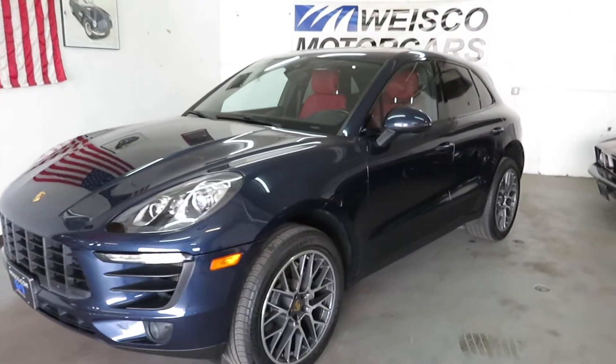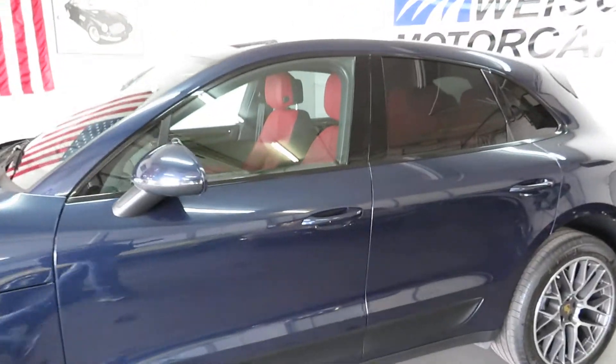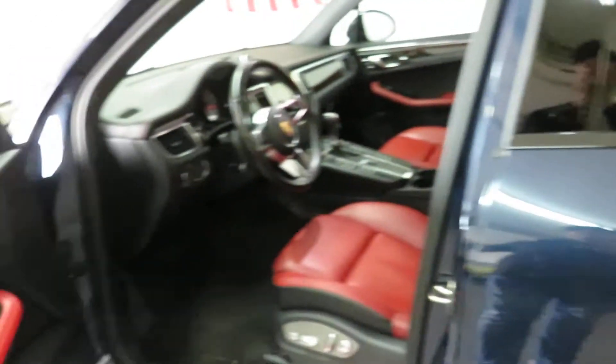This thing is awesome. I've got a Macan Turbo as well, but this color combo is absolutely sick.